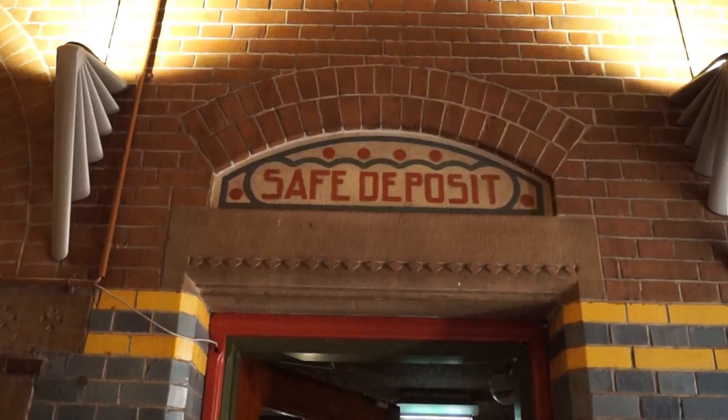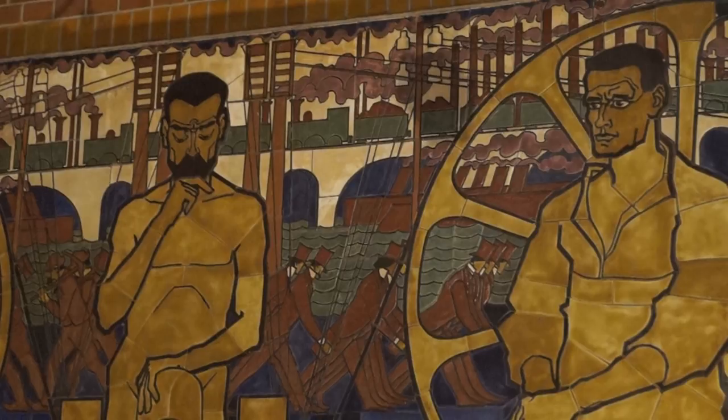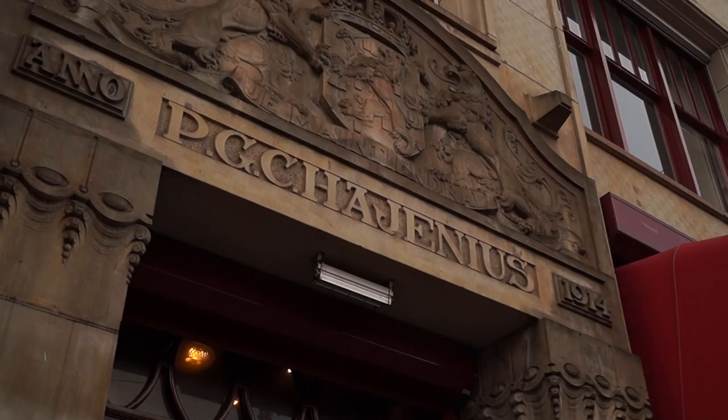In the main dining hall, you can check out the very cool tiled murals by Dutch artist Jan Toorop. They represent the past, present, and future. Our next stop is right here on the Rokin, one of the busiest streets in Amsterdam, and this is where we find our next Art Deco gem: tobacconist Hajenius.